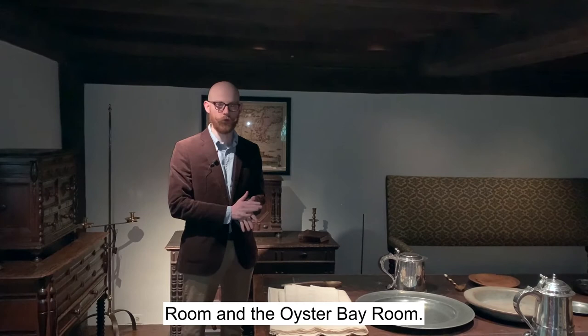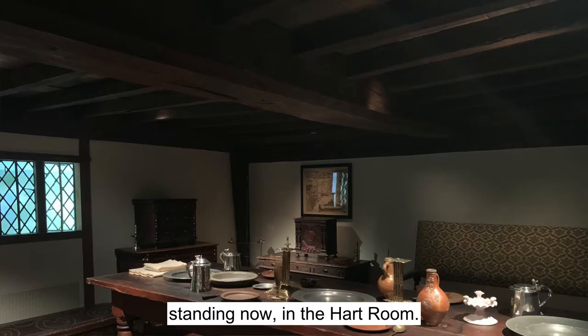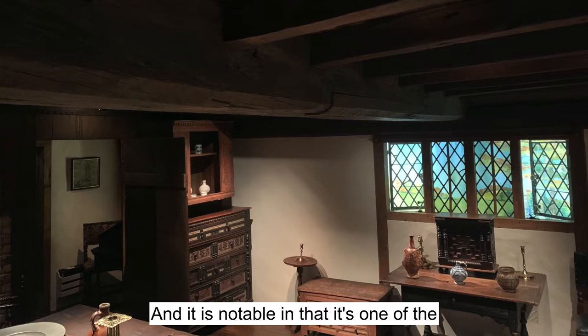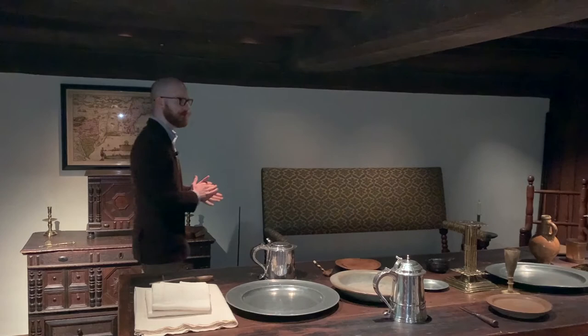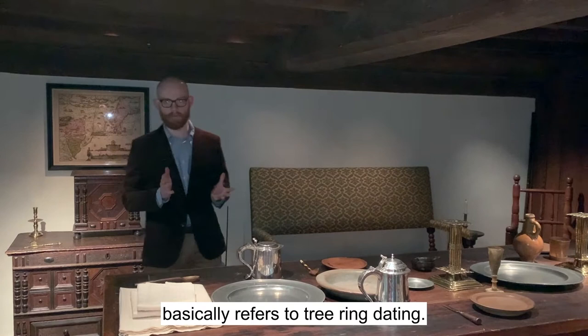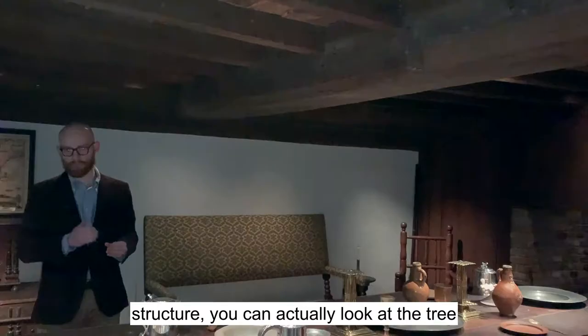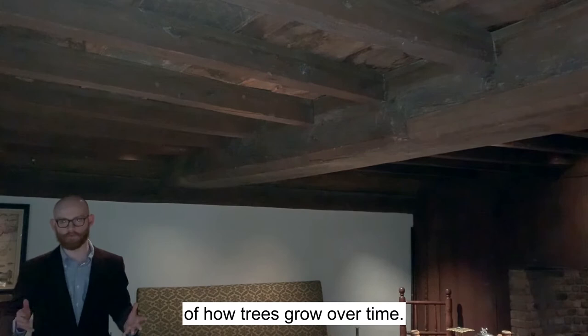Both of those have the distinction of being some of the earliest rooms in the house that Henry Francis DuPont collected. We're going to start in the Heart Room. This room was built in 1680, and it is notable in that it's one of the only rooms in Winterthur — one of a small handful — that we can date very definitively. That's because in the past 10 or 15 years, there was dendrochronological testing done on the frame of this house. That's basically tree ring dating. If you take samples of some of the beams in this room, or in any timber frame house or structure, you can look at the tree rings in sequence and cross-reference them with a known chronology of how trees grow over time. By matching those together, you can get a really precise date for a house.